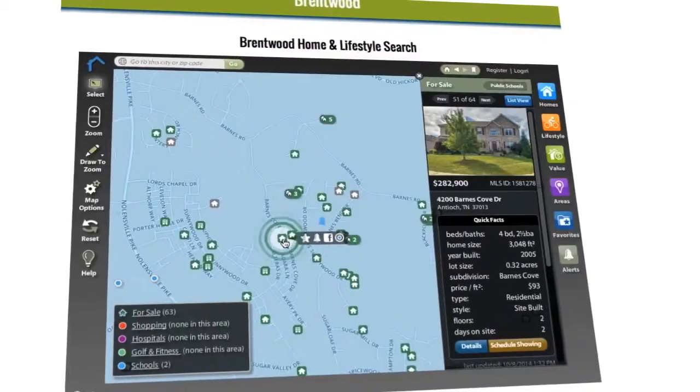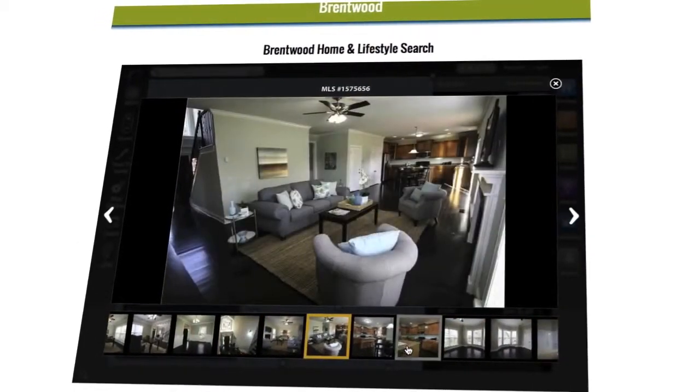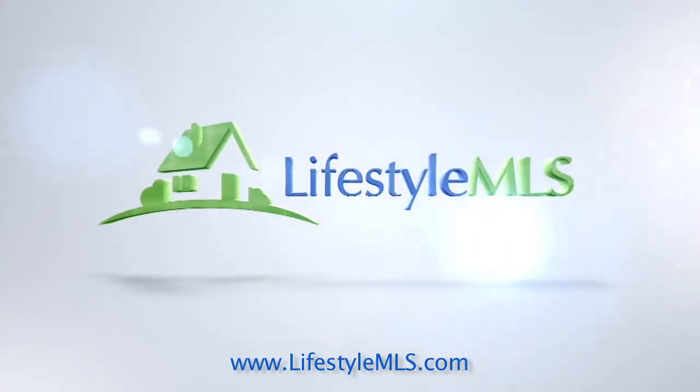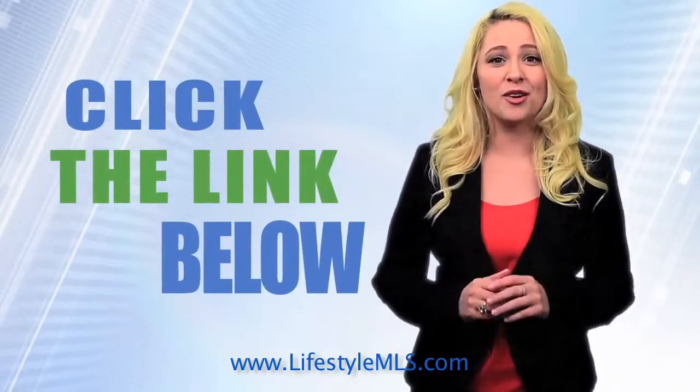Now you can! Narrow your search to find the right home for your family, in the right area for your family's lifestyle, all at your fingertips. Lifestyle MLS — a better way to find the perfect home for you. Click the link below and try it right now.